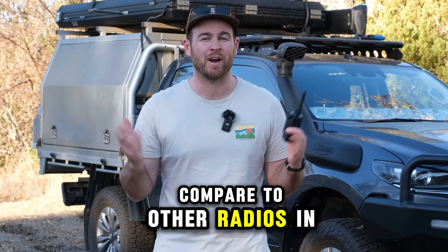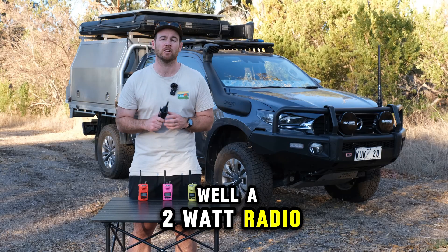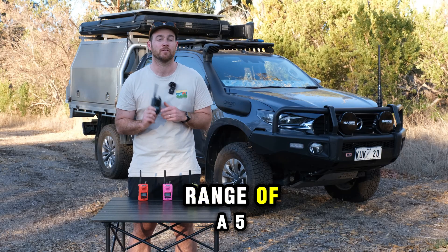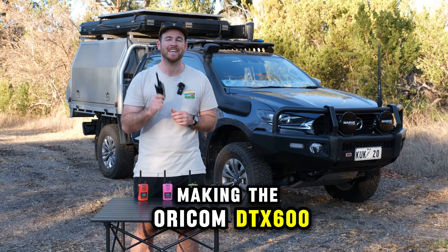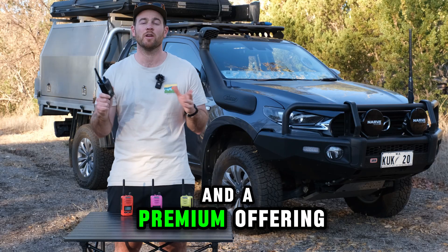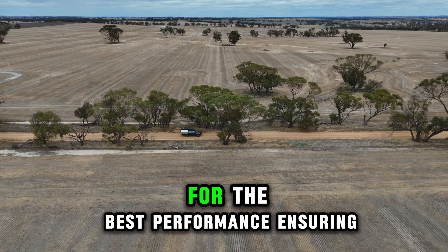But how does it compare to other radios in the market? A 2W radio typically offers about half the range of a 5W radio, and a 1W has even less.